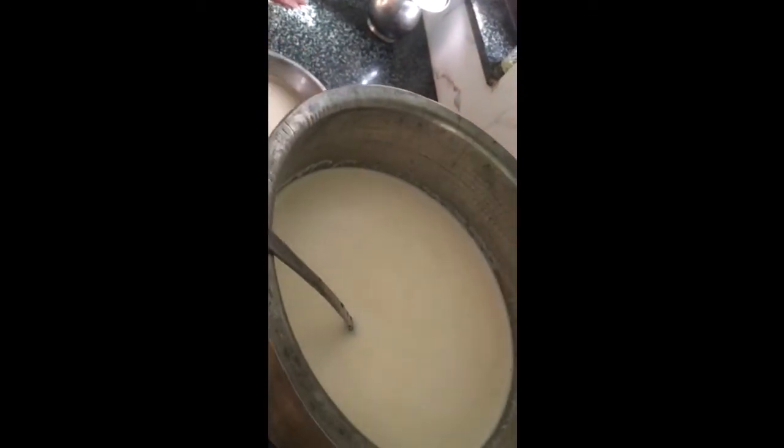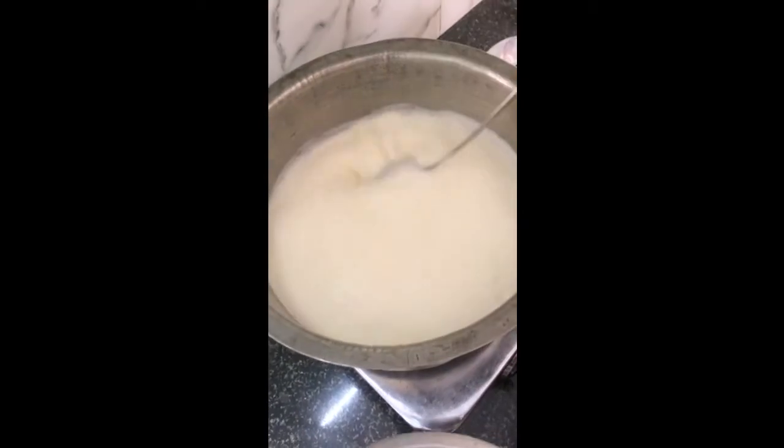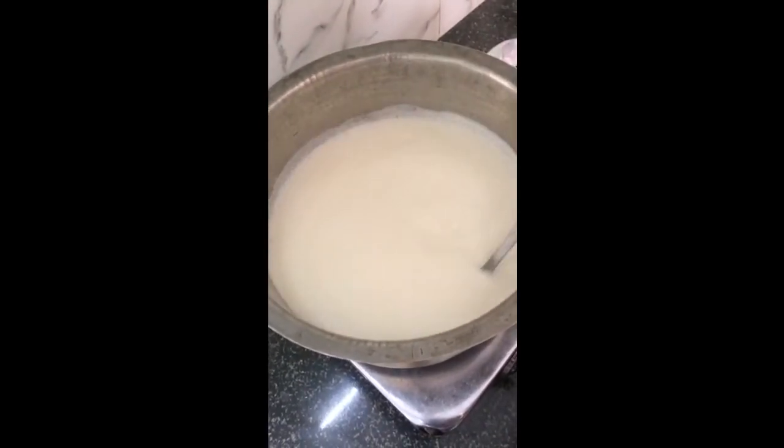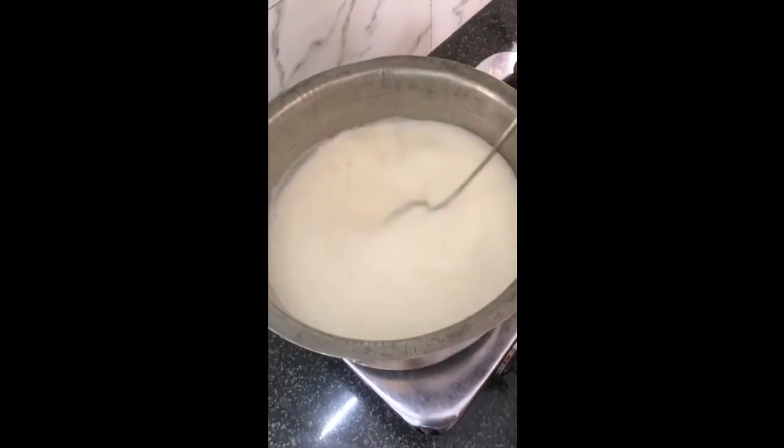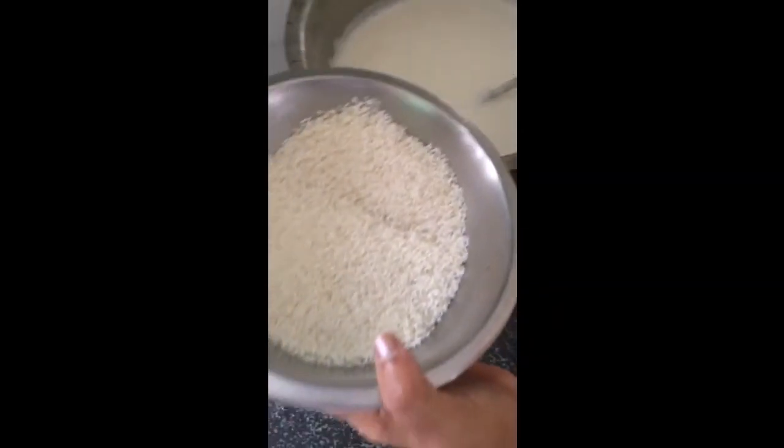The milk has boiled now. I'll be adding the washed and soaked rice which I had soaked for one hour.